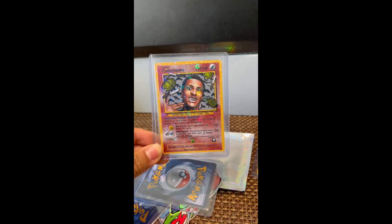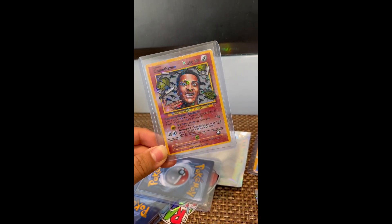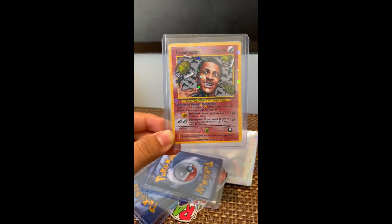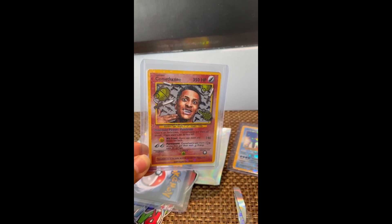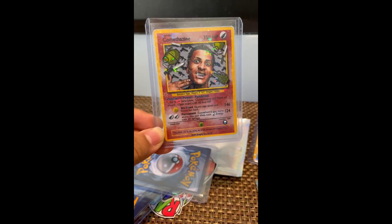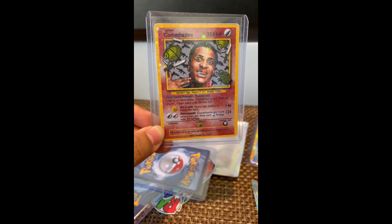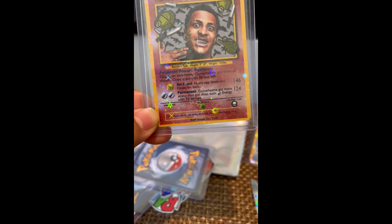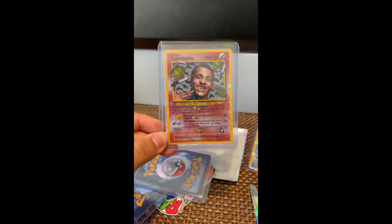Here goes the second Pokemon card - it's of Comethazine. He's a legendary Pokemon with knives, grenades, and guns in the holographic background. If you haven't watched my Comethazine reaction videos, go do that. The card says 'No Front' and 'Permanent,' two of his songs. His Pokemon power is 'Pandemic' - opponents start with 50 less HP, and he's got no weaknesses. Resistance is weed. There goes the Comethazine card.